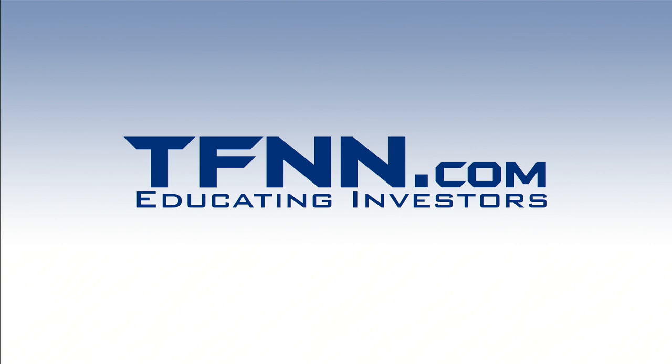Everything in the universe is governed by the Fibonacci sequence — from aesthetically pleasing artwork to patterns in the stock market. Sign up for the Fibonacci 24-7 newsletter at TFNN.com for weekly reports from veteran day trader Larry Pesavento with 45 years of experience, plus daily charts, videos, and data on key markets. First-time subscribers get a 30-day money-back guarantee. This segment is brought to you by Think or Swim.